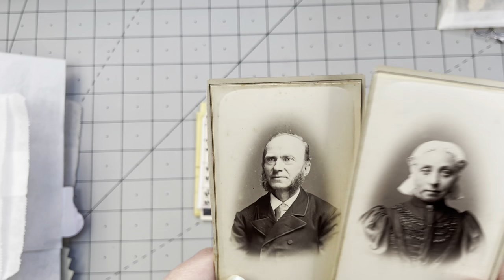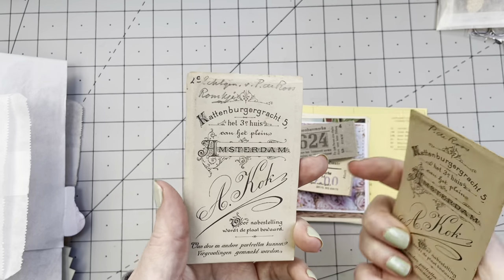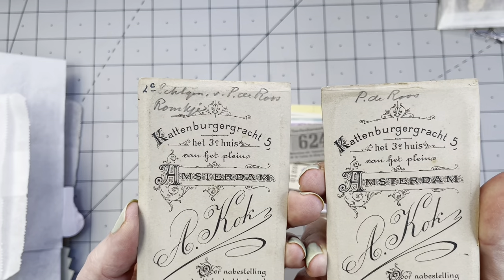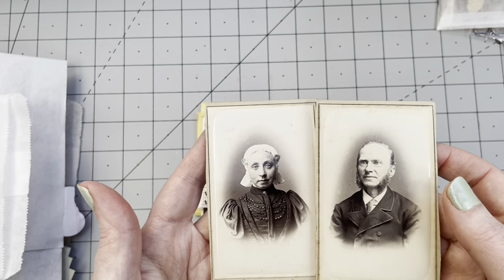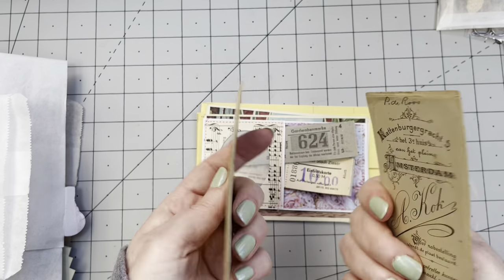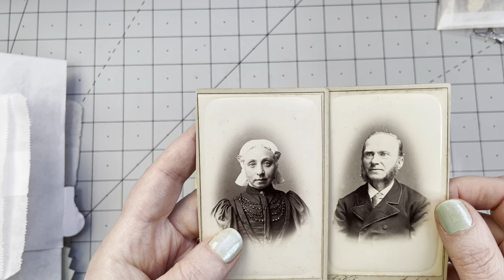So sexy! And this is probably her husband. Does it say anything on the back? No, they're both from absolutely the same photographer in Amsterdam. These are really, really nicely preserved. They're absolutely fantastic. Love them. I am going to scan them for sure. What a lovely couple.